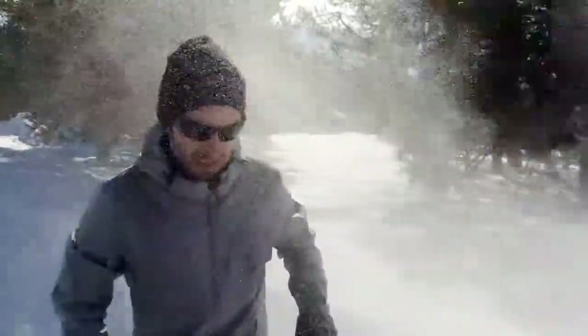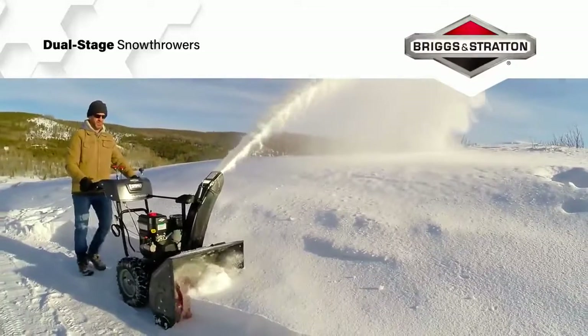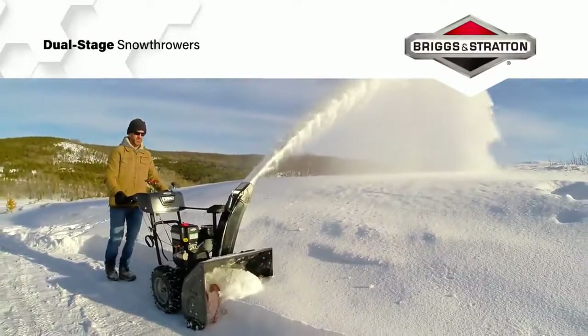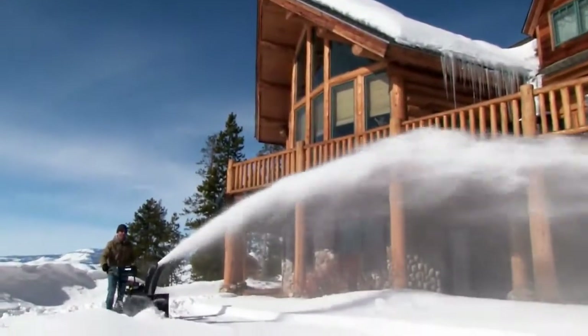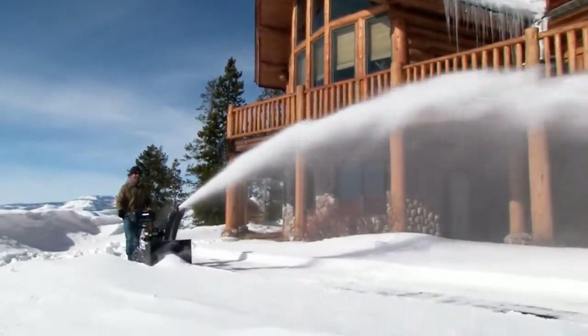When winter gets in your face, we've got your back with our new lineup of powerful dual-stage Briggs and Stratton snow throwers. These units are packed with the premium features you need to take on the big storm and win.